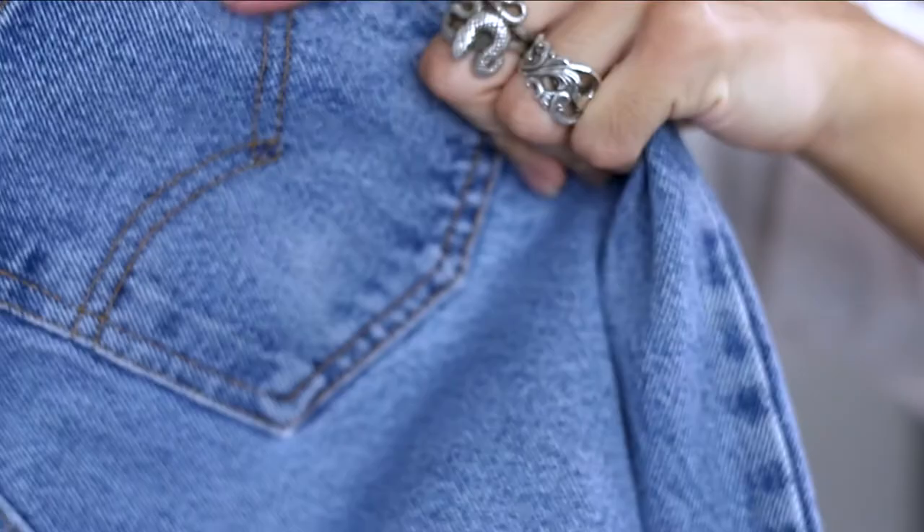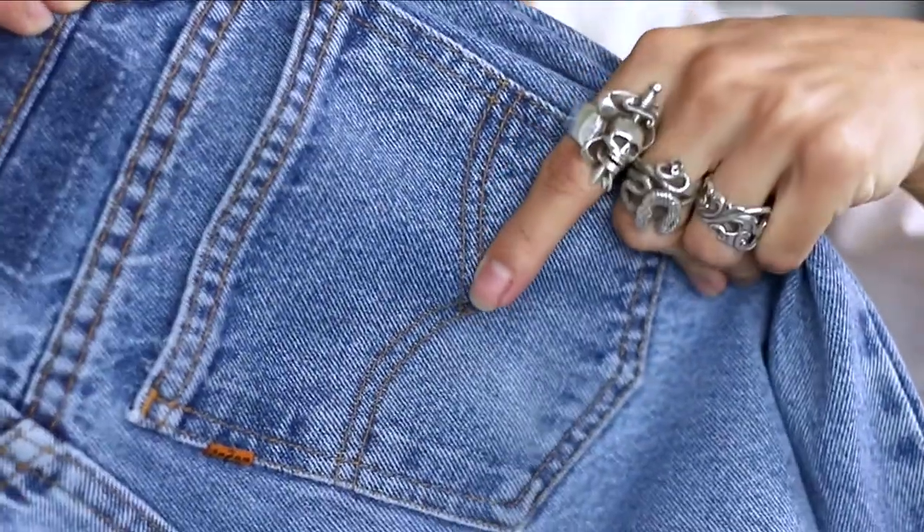Before I move on, here's a quick tip to very easily identify Levi's at a thrift store. What you do is look for this arcuate over here. If I'm not wrong, this is a Levi's trademark and only Levi's jeans can have this arcuate at the back pocket. So yeah, quick tip for you guys.